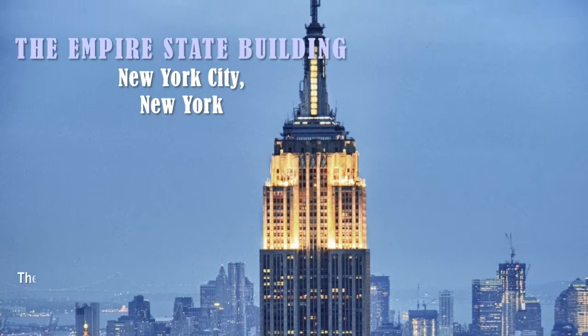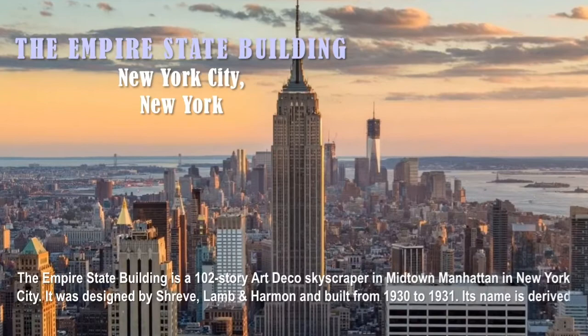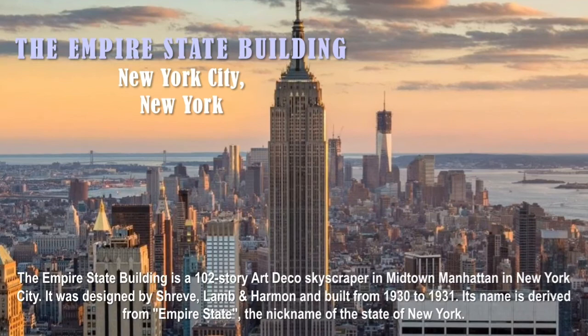The answer is the Empire State Building, located in New York City, New York. The Empire State Building is a 102-story Art Deco skyscraper in Midtown Manhattan. It was designed by Shreve, Lamb and Harmon and built from 1930 to 1931. Its name is derived from 'Empire State,' the nickname of the state of New York.